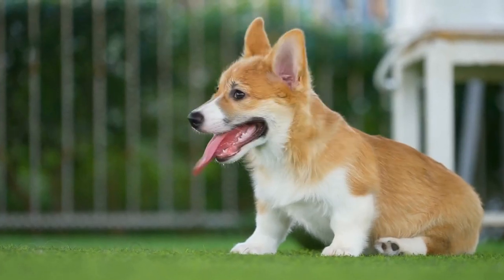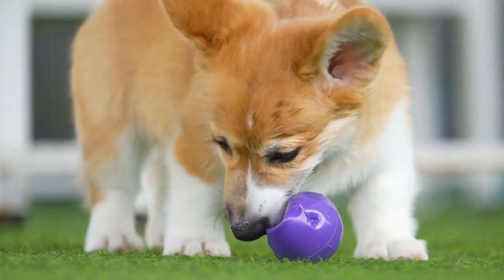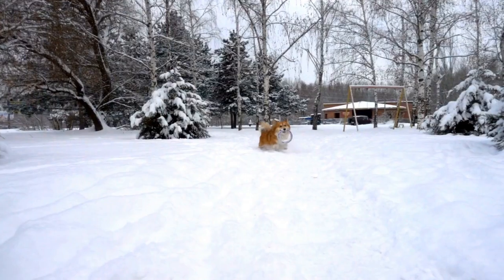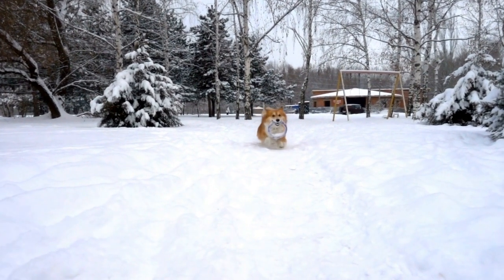Cardigan Welsh Corgis are a medium-sized breed known for their long bodies and short legs. They are an ancient herding breed that originated in Wales, where they were used to drive cattle. Today, they are popular family pets known for their adaptable and friendly nature.